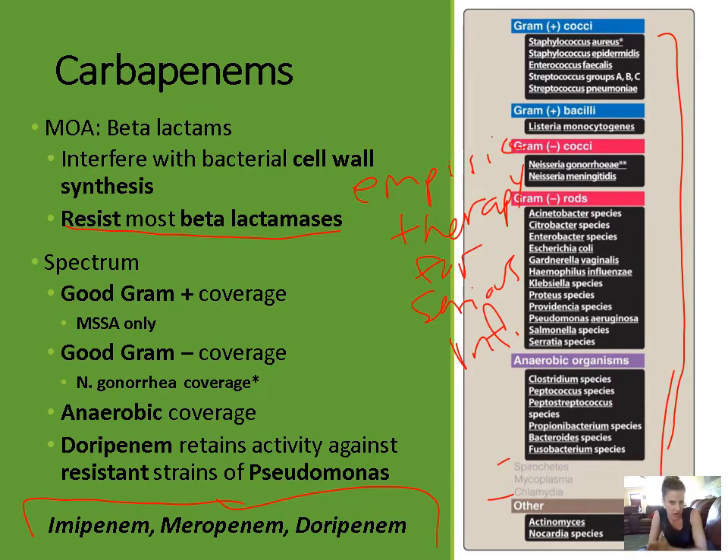Their spectrum of activity is very broad. They have good gram-positive coverage including most staph, enterococcus, strep, and listeria. One thing to keep in mind is that for gram-positive coverage, it's MSSA only — methicillin-sensitive staph aureus. If it's MRSA, which is methicillin-resistant staph aureus, the carbapenems are not going to cover it.